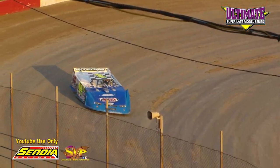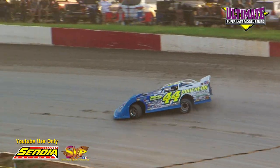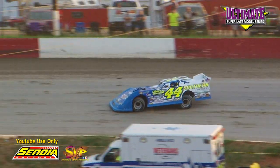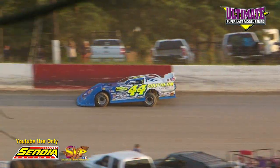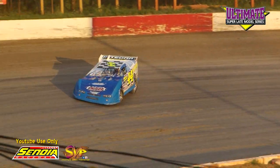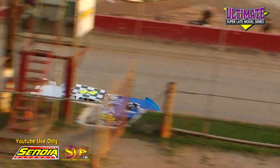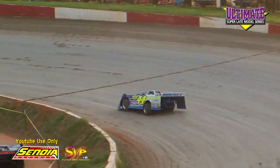First lap: Horton, 15.173. Smith at 15.435. Coming back to the line, Austin Horton's second lap: 15.307. Smith works it back to the line under the flag stand: 15.847.